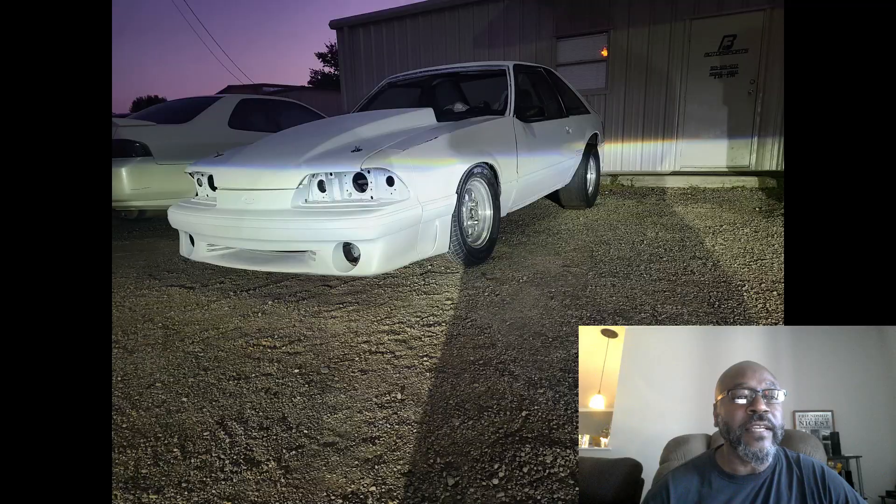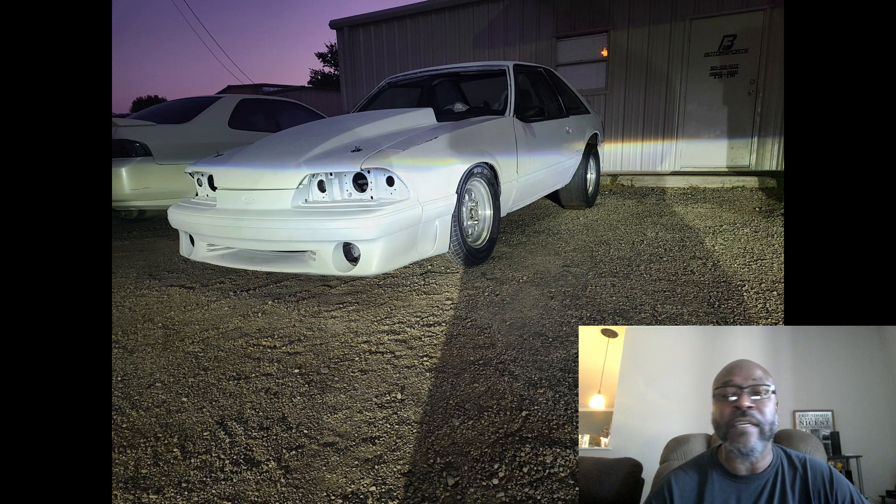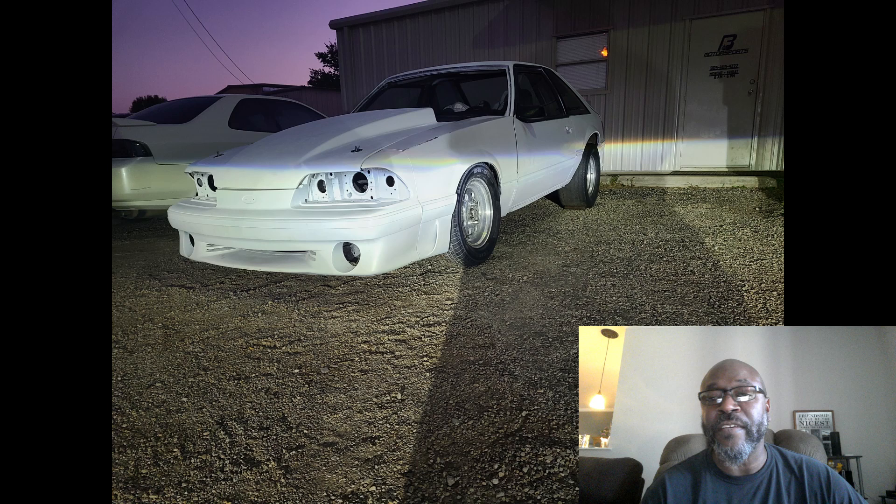I almost forgot about one - this is from Alan. He actually has two cars. One of them is a project drag car - it's an 89 GT with a 306 stock block, 20 millimeter turbo, C4 transmission, and Holley EFI. There's going to be something to deal with down the track - a little drag pack going on right there. That's going to be a beast. Alan, you've got to send me some more pictures when you get that one done.